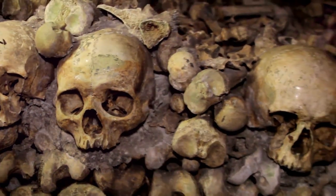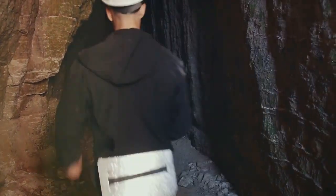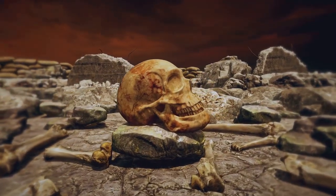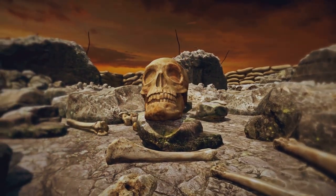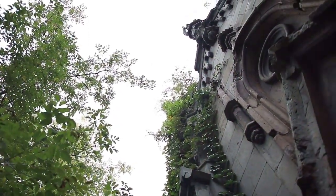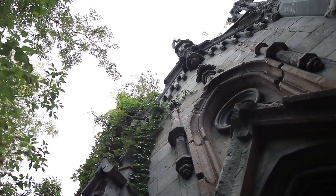As the 18th century drew to a close, Paris was grappling with a grave problem, quite literally. Overcrowded cemeteries posed a significant public health risk, and the city found an unconventional solution right beneath their feet. The quarries were consecrated, and the process of moving remains from the city's cemeteries to these tunnels began. Night after night, processions of black-draped, wax-torch-bearing workers transported bones from graveyards to their new resting place in the catacombs. By the time the relocation was complete, the remains of over six million people had been transferred, making the catacombs of Paris one of the largest necropolises in the world.